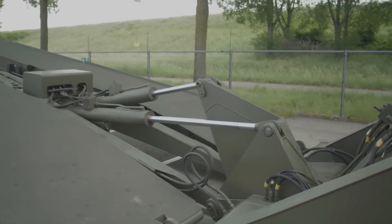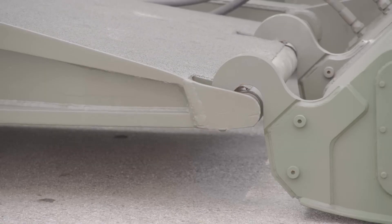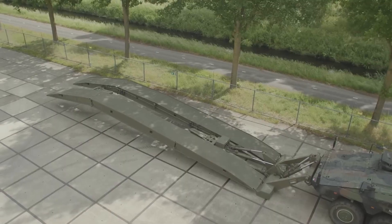Equipped with a 700 horsepower engine and independent suspension, it can tackle a 30-degree slope with ease.